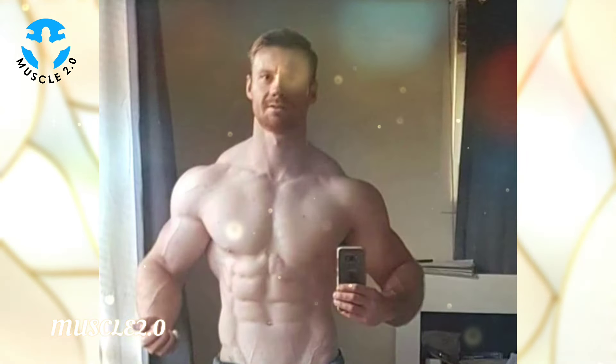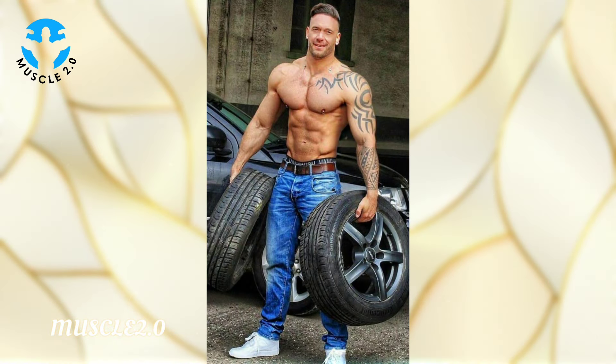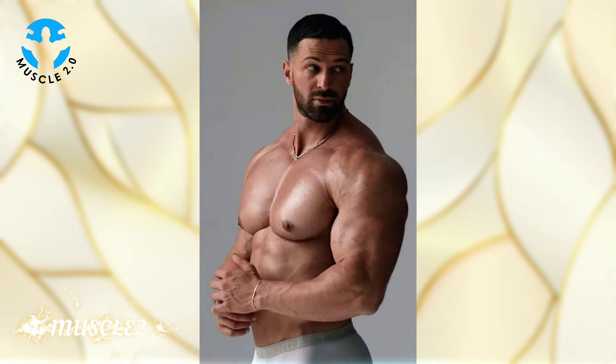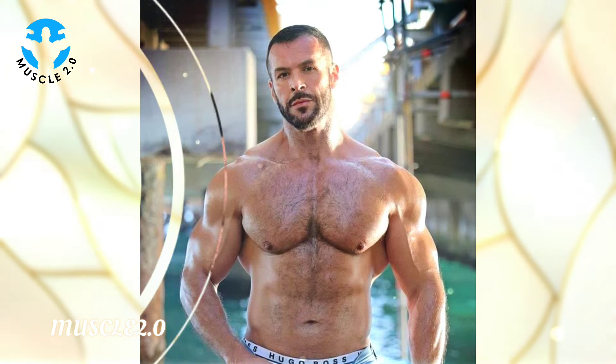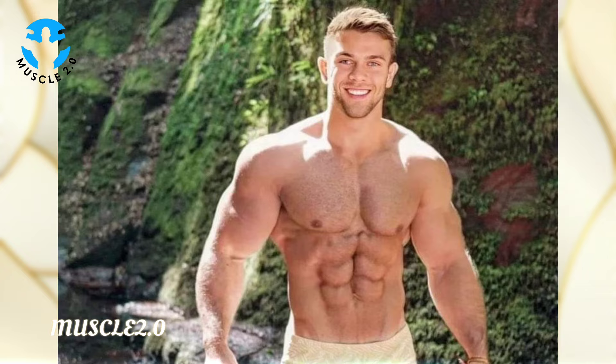Have you ever wondered what goes on behind the scenes of these jaw-dropping photos? Today we are peeling back the curtain to reveal the creative process — from choosing the perfect lighting to nailing the pose. There's a whole world of magic behind each shot.